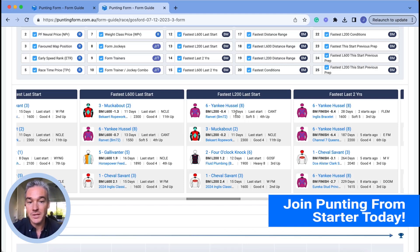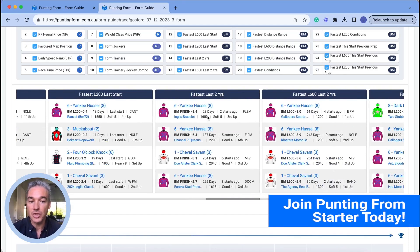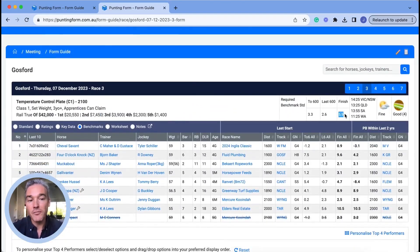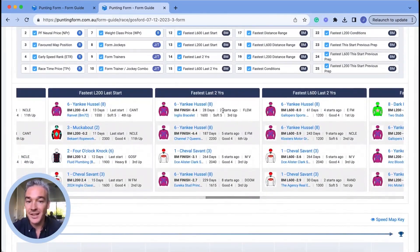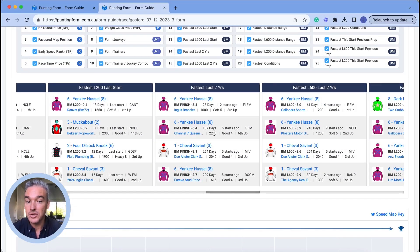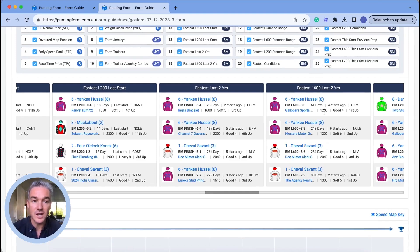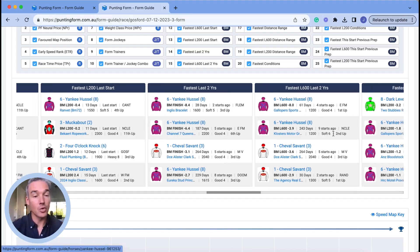Fastest last 200 at last start. And then fastest in the last two years — it populates three times. Two starts ago was great running. Remember, we only need to run 5.9 lengths slower than the average horse to win this race, and yet two starts ago Yankee Hustle ran eight lengths faster than the average horse over 1,600 meters. There's another performance super relevant at 2,200 meters — six lengths faster, only five starts ago. Another strong entry eight starts ago, and four starts ago it ran eight lengths faster over the last 600 meters. Nine starts ago as well — these are all really competitive performances.